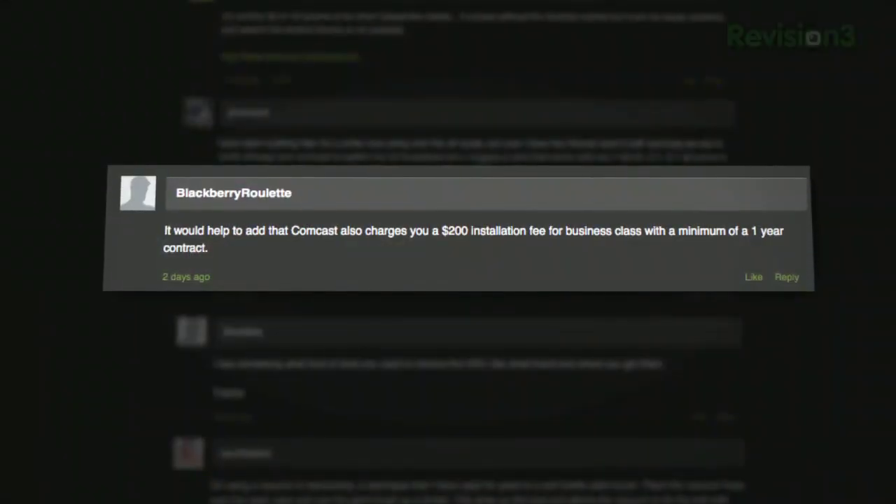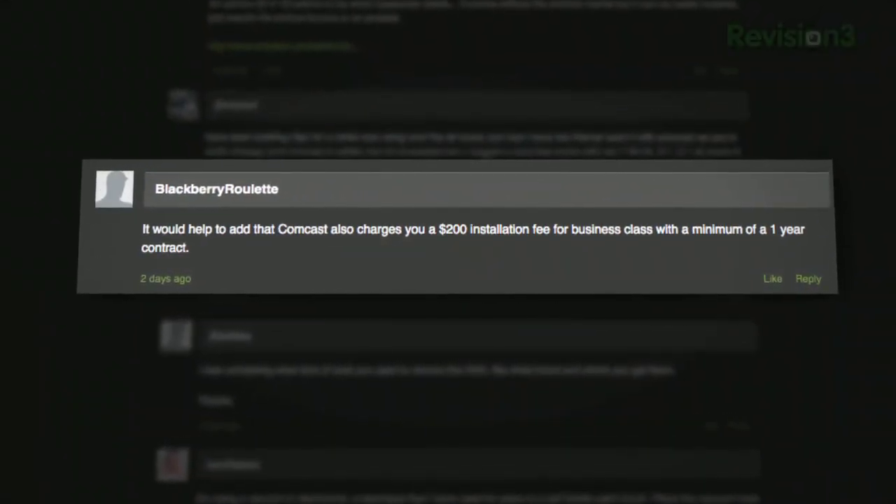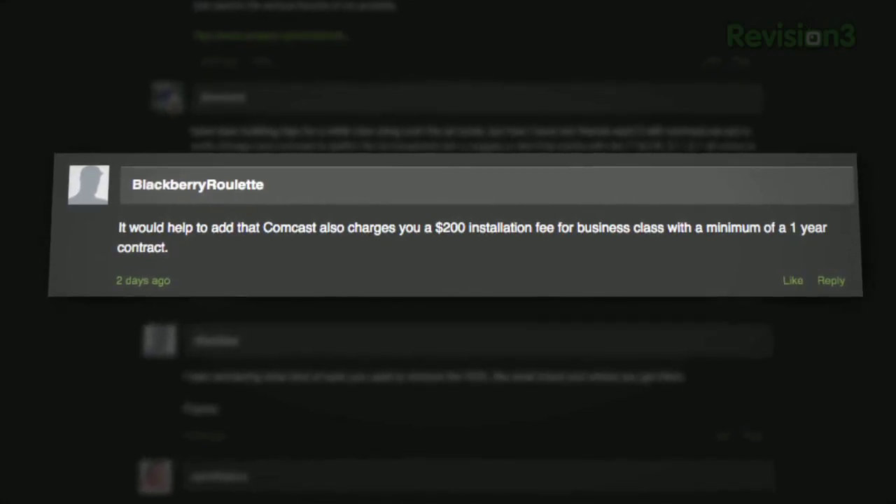Speaking of giant charges: a few shows ago we mentioned that getting a business cloud account from Comcast is a good way to get around the data cap. A listener commented that Comcast also charges a $200 installation fee for business class with a minimum one-year contract. So it's not for everybody — and charges may vary across Comcast's different regions.